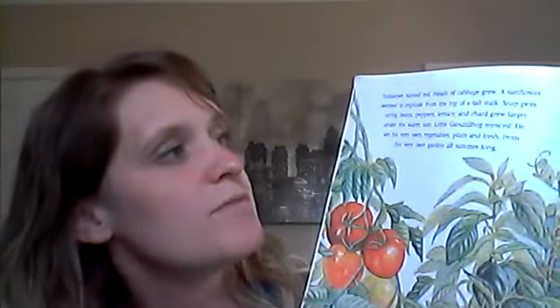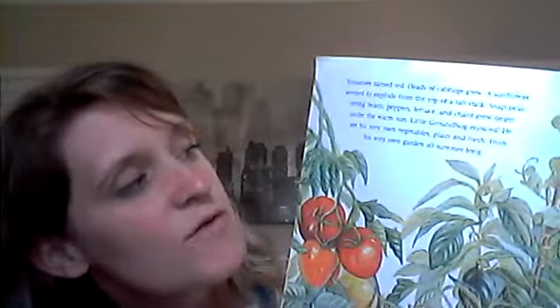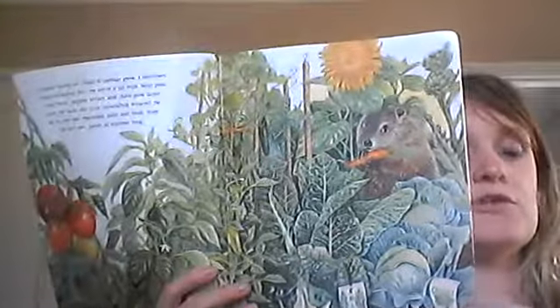He's very happy — every one of these sentences has an exclamation point, that's how excited he is. Tomatoes turned red, heads of cabbage grew, a sunflower seemed to explode from the top of the tall stalks. Snap peas, string beans, peppers, lettuce, and chard grew larger under the warm sun. He ate his very own vegetables, plain and fresh from his very own garden all summer long. He's got lots of vegetables.